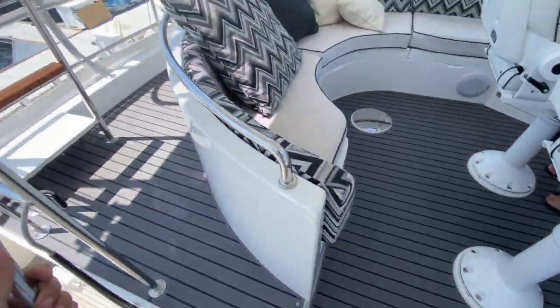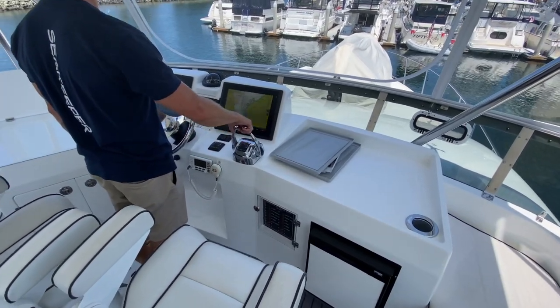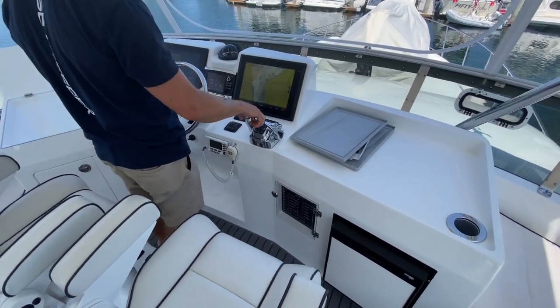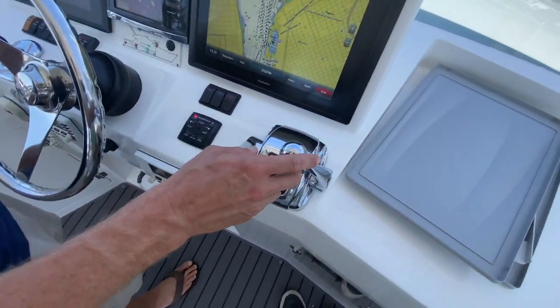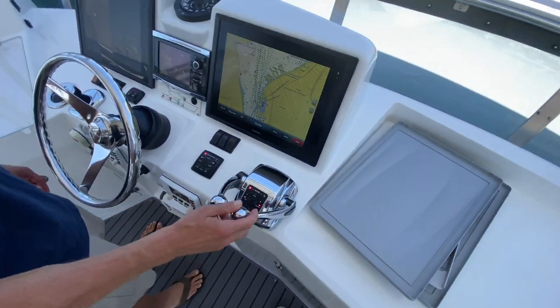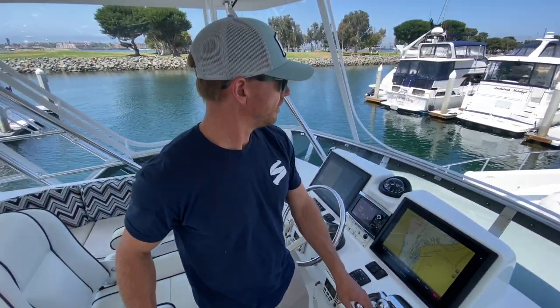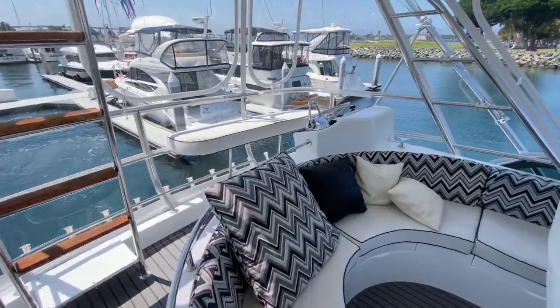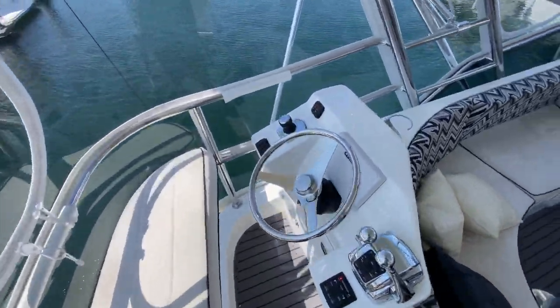Look at these floors — this thing looks brand new still. Here's the deal: he changed the position of his throttle levers, so neutral is in a different spot so it doesn't hit the screen. It wouldn't start because it wasn't in neutral, but we thought it was. We figured it out. It's pretty bad when the manufacturer can't figure out how to get it to start — just kidding.